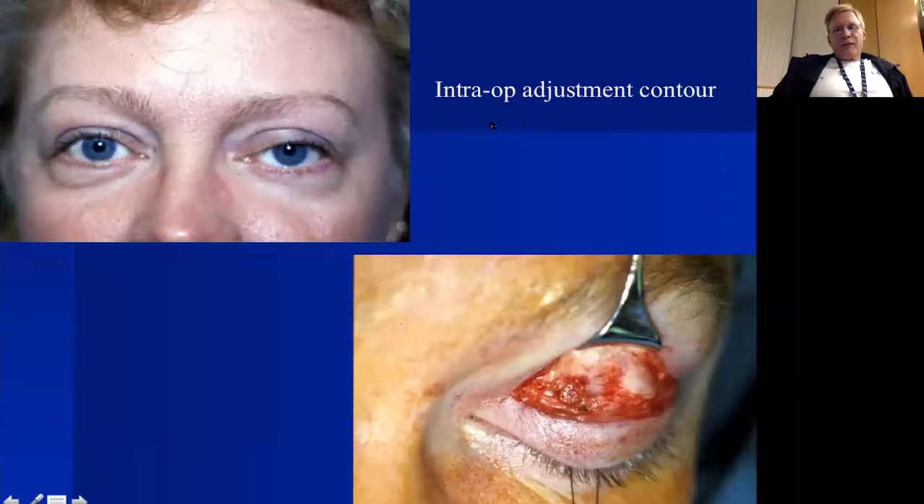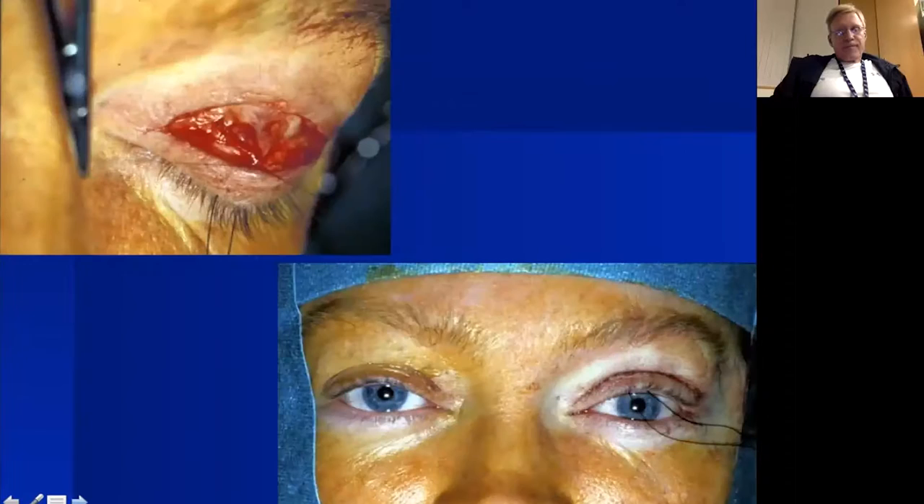Another advantage of intraoperative adjustment: we can correct contour abnormalities. This patient had an isolated medial ptosis — laterally from the lateral limbus the eyelid was fine — so I advanced levator aponeurosis only medially. When I sat her up, I had nice correction with one suture placed medially; there was no need for correction across the board.